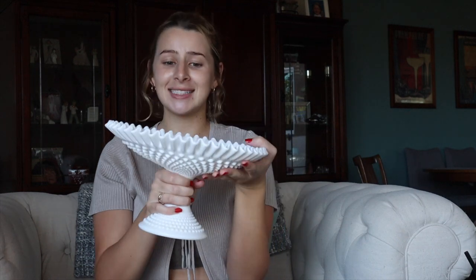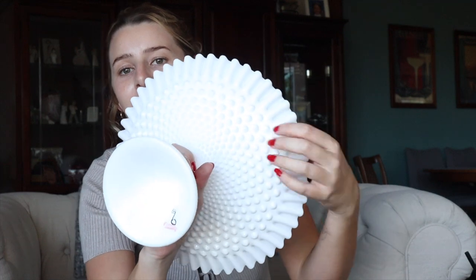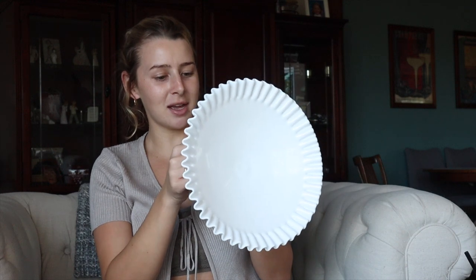Last but not least is this beautiful milk glass piece — maybe a cake stand or a fruit bowl. I actually got this at a different store than the other milk glass bowl. I think it's more of a fruit bowl because it's a bit lower. It has the same rounded design and these two pieces could easily have been part of a set together. When I saw it, I knew I had to get it — it's just too beautiful to pass up. I love the creamy white; it looks so pretty and clean. I can't wait to have my own place to use it.